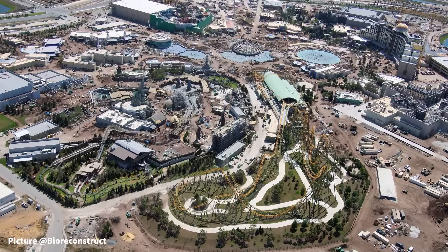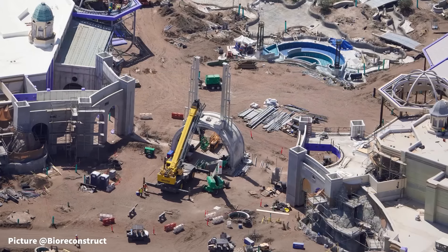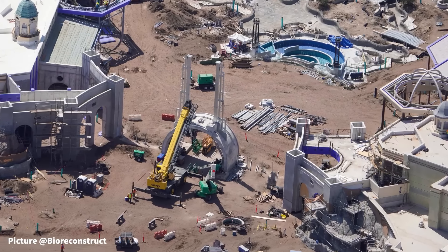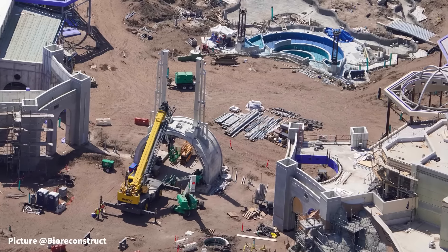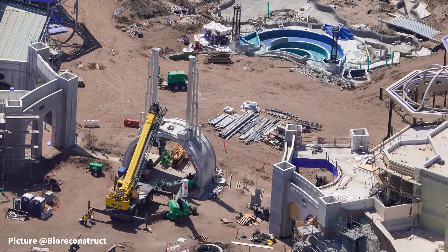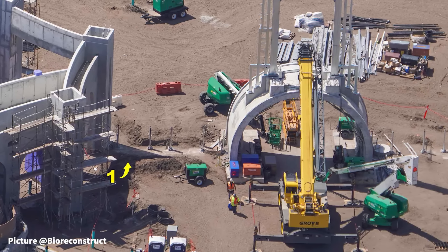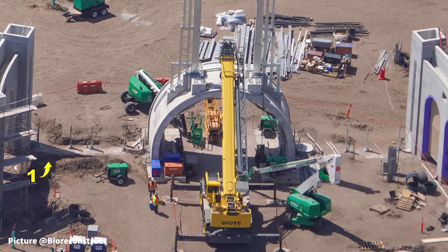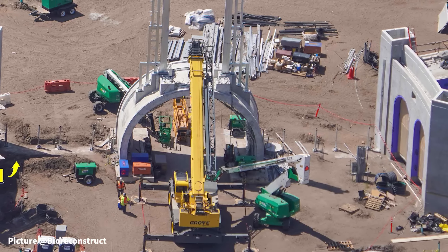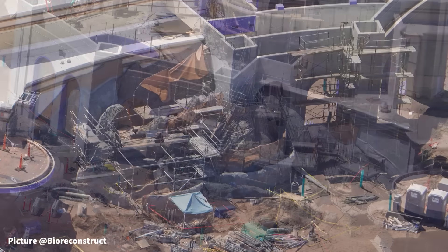Universal Epic Universe continues to make stellar progress throughout every corner of the park, from the completed walkways around the well in Dark Universe, to the entrance of Minecart Madness starting to come to life, and the countless new additions inside of How to Train Your Dragon Isle of Berk. All of these exciting changes and more on this week's Universal Epic Universe Construction Update, with our aerial views provided by BioReconstruct.